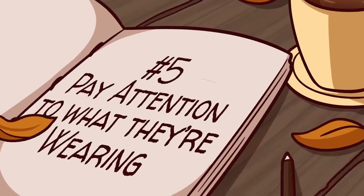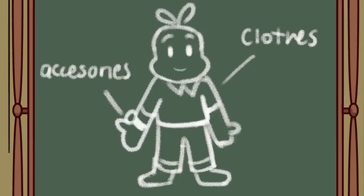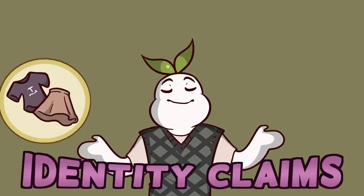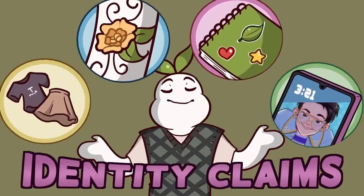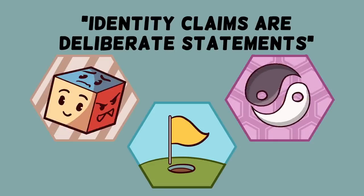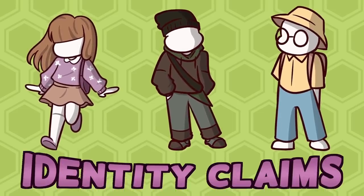Pay attention to what they're wearing. According to personality psychologist at the University of Texas, Sam Gosling, we should notice what people choose to tell us about their appearance. Gosling calls these signs identity claims, and they can include little things like what we wear, tattoos, bumper stickers, or even our screensaver. Gosling explains that identity claims are deliberate statements we make about our attitudes, goals, and values. So pay attention to what people want to convey about themselves.